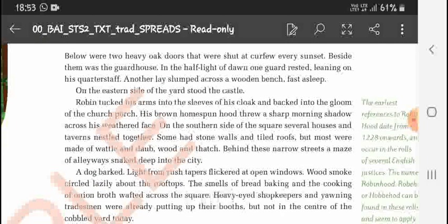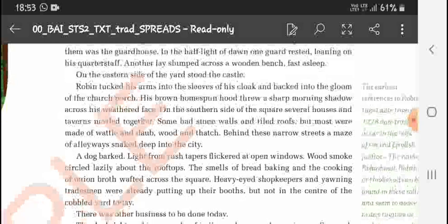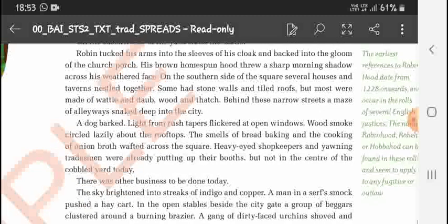On the side, the gloom of the church put his brown homespun hood, throwing a sharp morning shadow across his weathered face. On the southern side of the square, several houses and taverns nestled together — some had stone walls, but most were made of timber and dug wood. Behind these, narrow streets and a maze of alleyways snaked deep into the city. A dog barked, and light flickered through an open window.